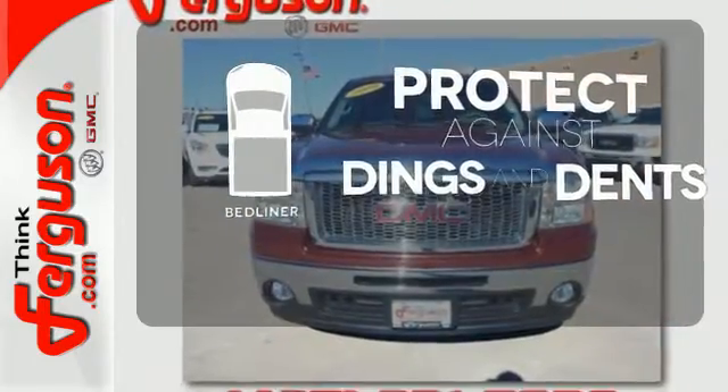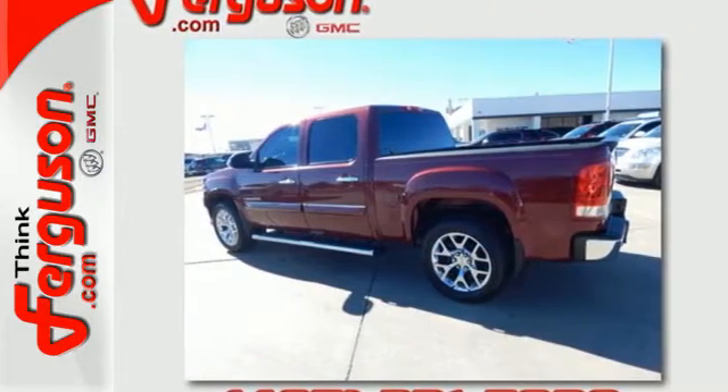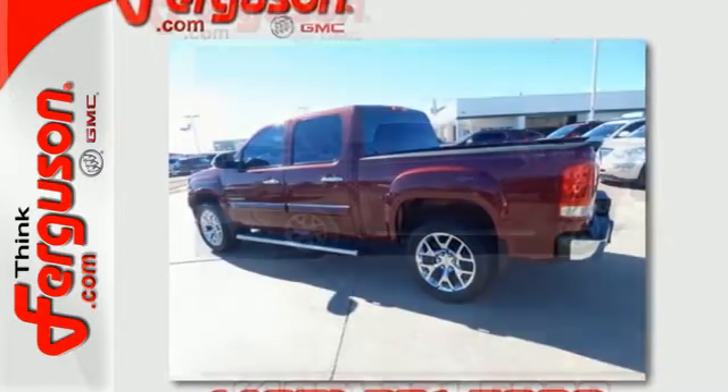Protection for your truck and your haul comes with the bed liner. Confident handling, GMC capability, and a long list of features make this full-size pickup a great buy.